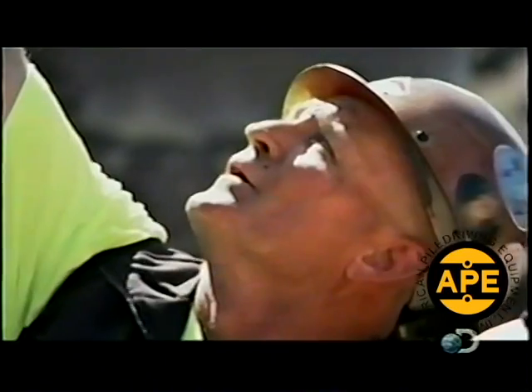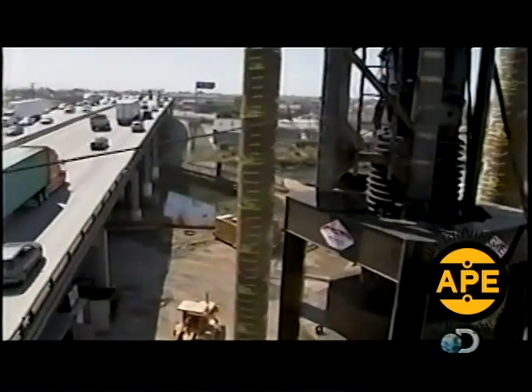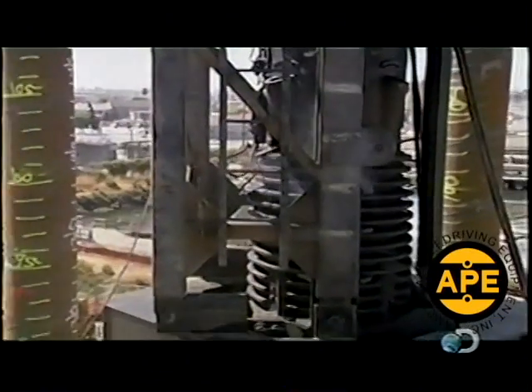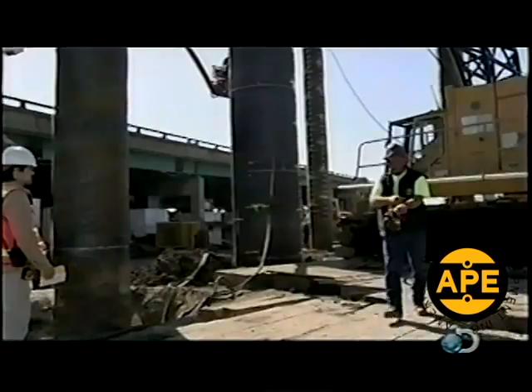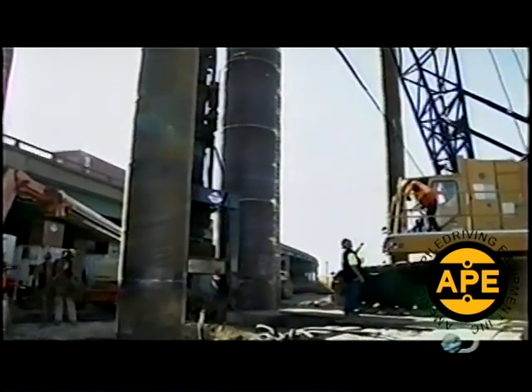Pile driving foreman Ron Stanville knows the gravity of the task at hand. 200,000 drivers a day depend on the highway's safety. If we don't do the foundation work underneath these bridges, they'll never hold up in an earthquake and thousands of people will die. Ready to start pounding, Ron gives the go-ahead to the driving force behind the diesel hammer.